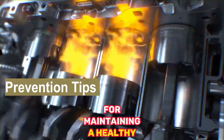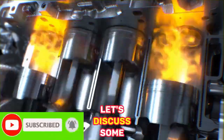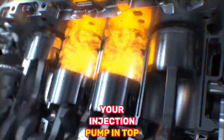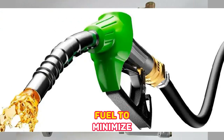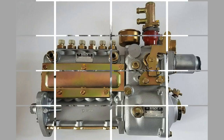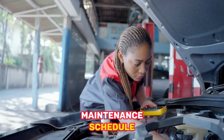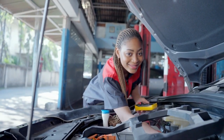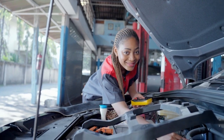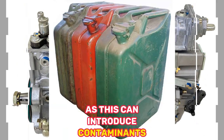Now let's discuss some preventive measures to keep your injection pump in top shape. 1. Use High-Quality Fuel — Opt for reputable fuel stations that provide clean and properly filtered fuel to minimize the risk of contamination. 2. Regular Maintenance — Follow your vehicle manufacturer's recommended maintenance schedule, including fuel filter replacement and injection pump inspections. 3. Keep Fuel Tanks Clean — Avoid storing or using fuel in rusty or dirty containers, as this can introduce contaminants into the fuel system.